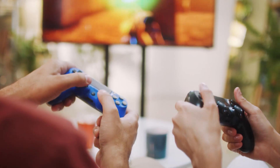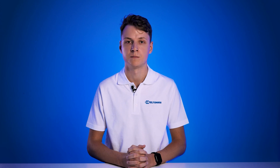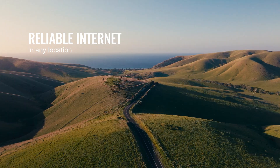such as gaming consoles, TVs and laptops, ensuring a low latency connection for all of them. It also features dual SIM with failover for seamless connectivity, so your RV can receive reliable internet access in any location.